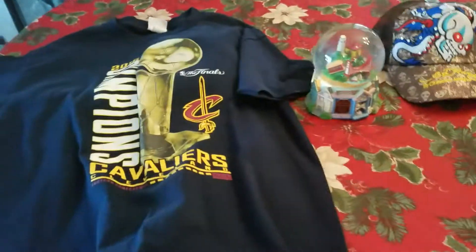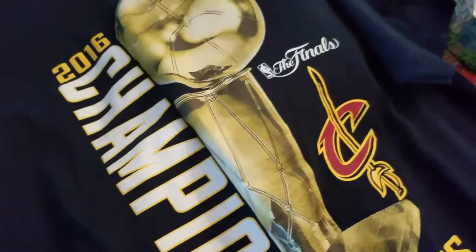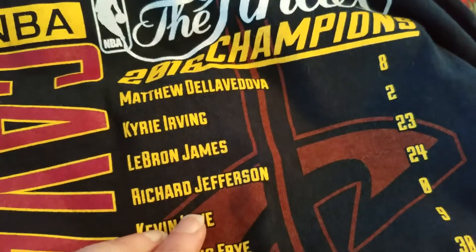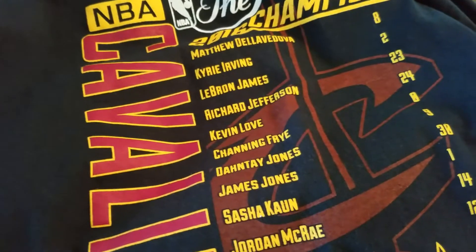For three bucks — it was priced at six but was 50% off — I got this Cleveland Cavaliers t-shirt from when they won the championship and beat the Golden State Warriors. I don't know exactly what it'll get. The Cavaliers aren't doing so hot right now, but this shirt features the winning players on the team at the time: Kyrie Irving, LeBron James, Kevin Love, and so on. I tried to get something like that after the Cleveland Indians won the pennant in 2016 and couldn't get my hands on any — they sold out real fast. So I figured I'd pick this up and see what happens.